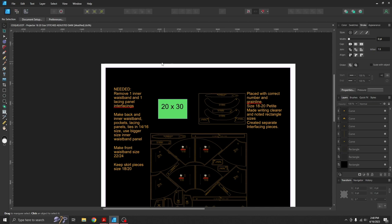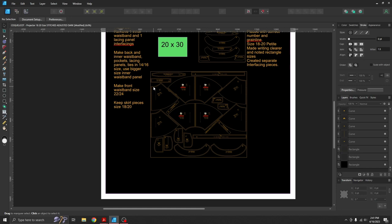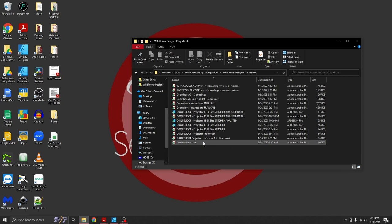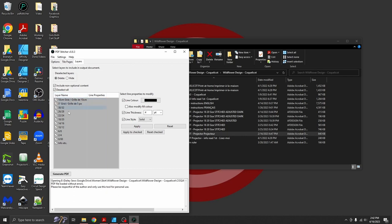This pattern comes with a projector file already, but even so I ran it through PDF Stitcher so I could reduce it to just the size I needed, make sure my lines were thick and solid before bringing it into Affinity Designer. You definitely want to avoid segmented or really skinny lines in Affinity Designer — you can thicken them there, but it's so much easier to let PDF Stitcher do it for you.